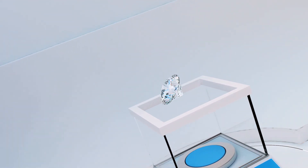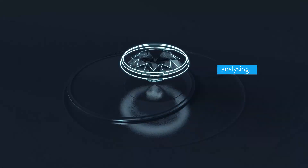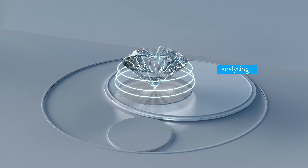The second step is to determine whether your diamond is natural or potentially laboratory grown or treated. If that is the case, your diamond will go directly to the research facility for further investigation.